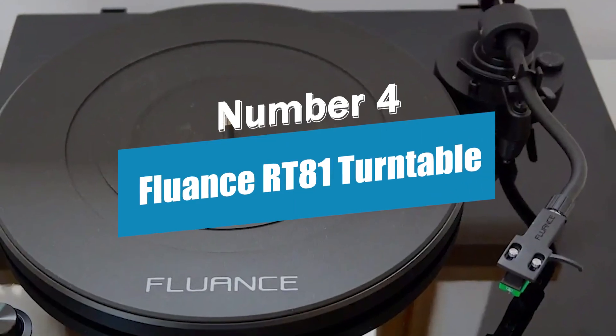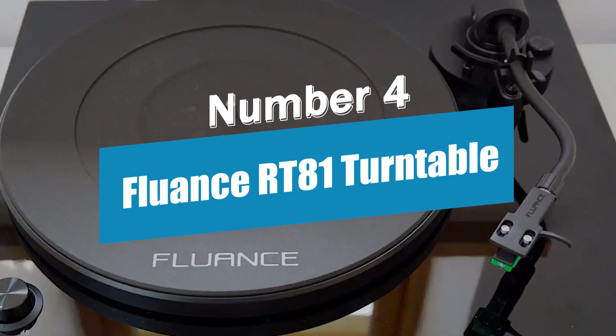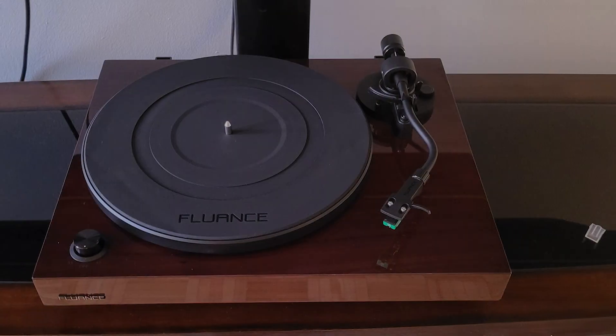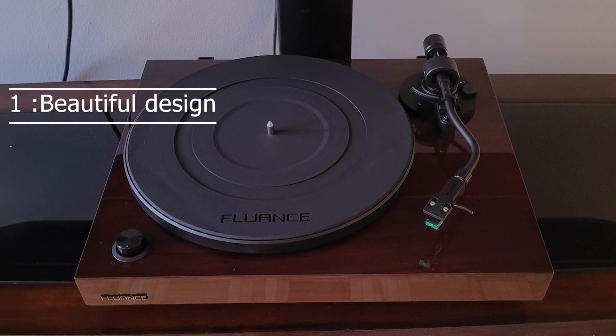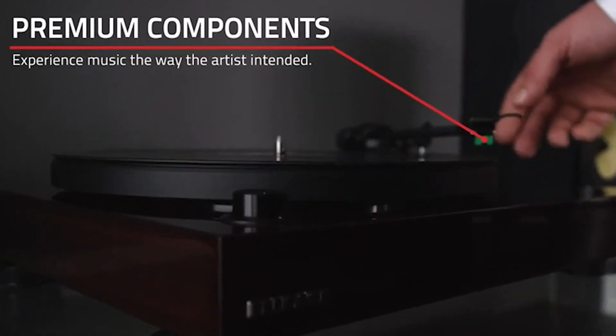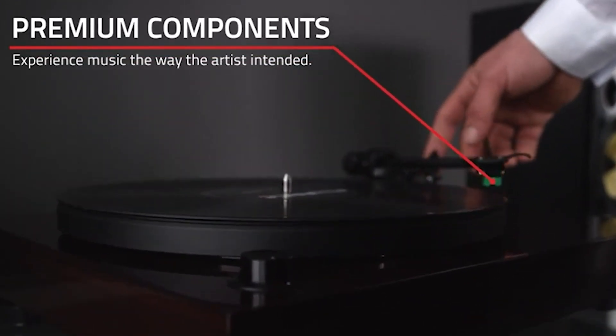Product number 4: the Fluance RT-81 Turntable. Introducing the Fluance RT-81 Turntable, a true audio masterpiece that combines beautiful design, outstanding sound quality, and an affordable price.